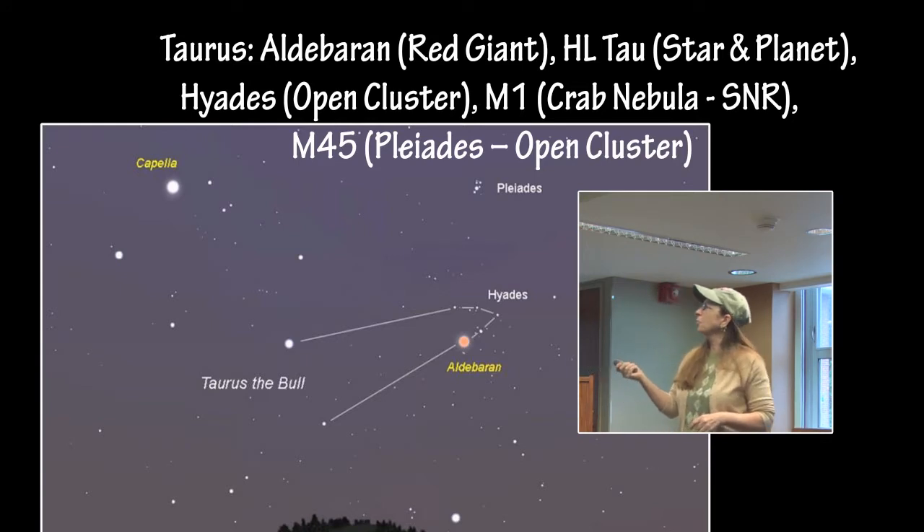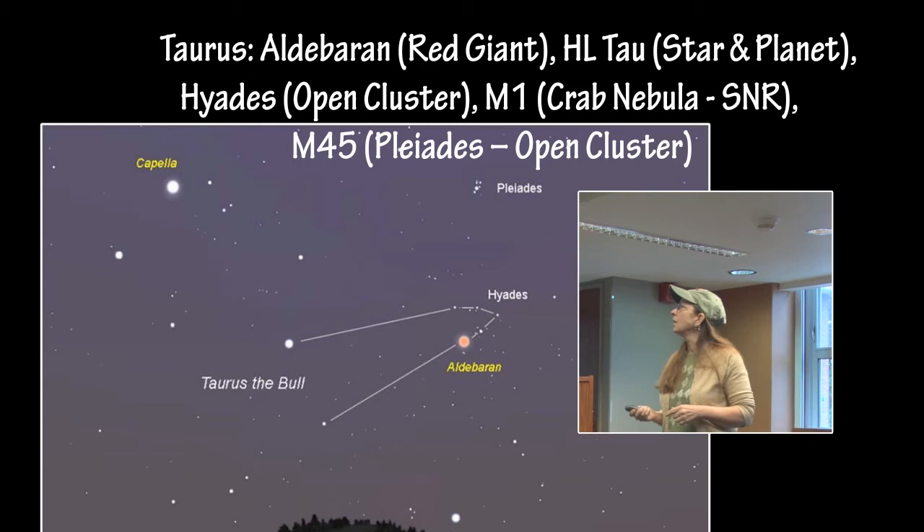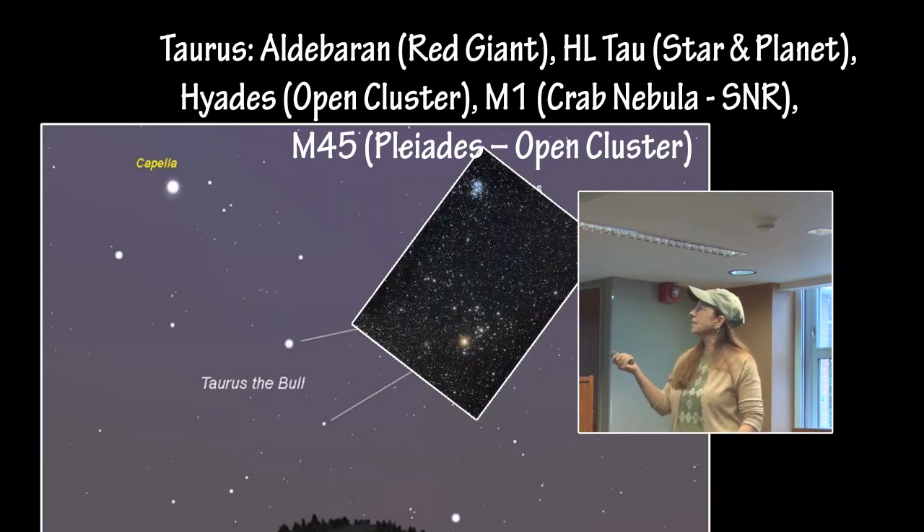The major star is Aldebaran, Hyades, and Pleiades.